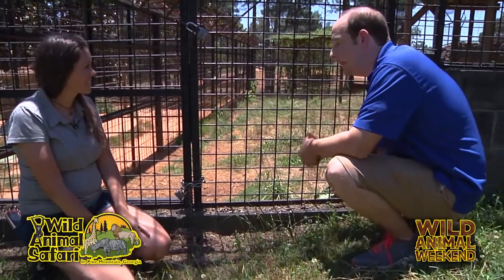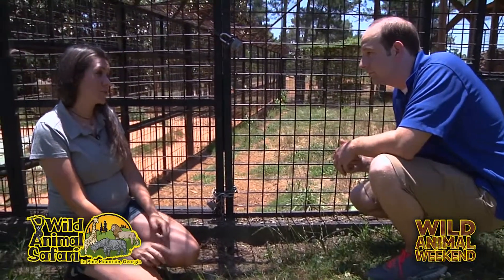Now what does Mika eat? What's her diet like here at the park? She eats a lot. She eats raw chicken, raw steak, and raw pork with a lot of bones mixed in, just like our big tigers. But right now she eats about 15 pounds per day, four days a week.